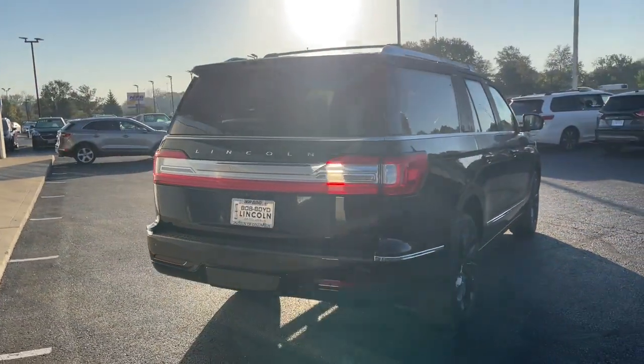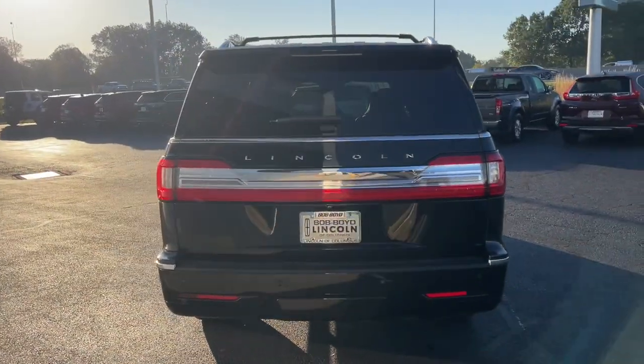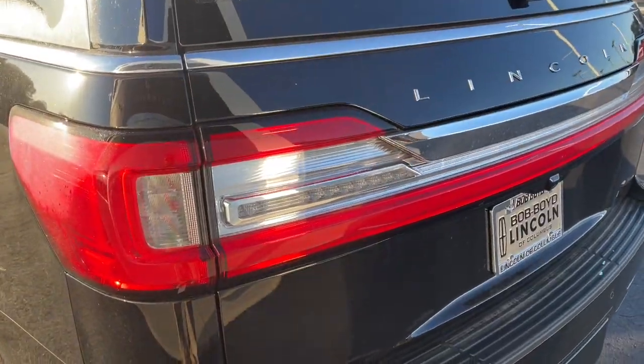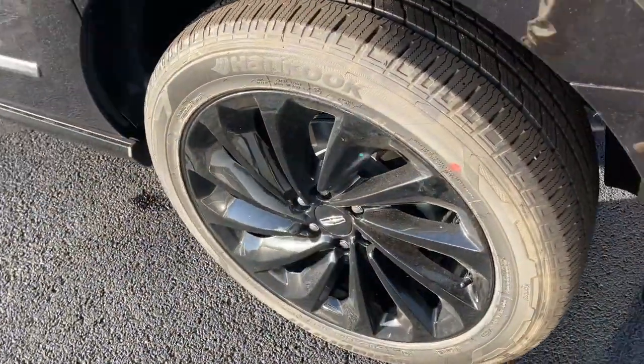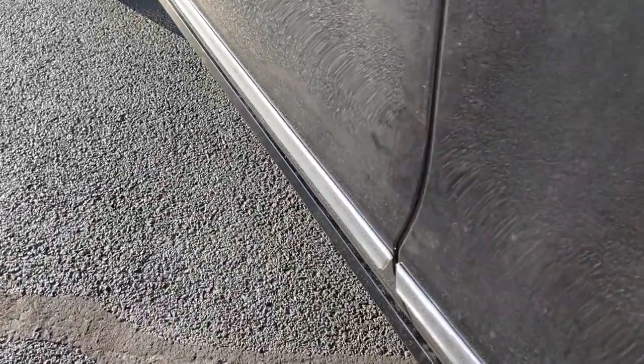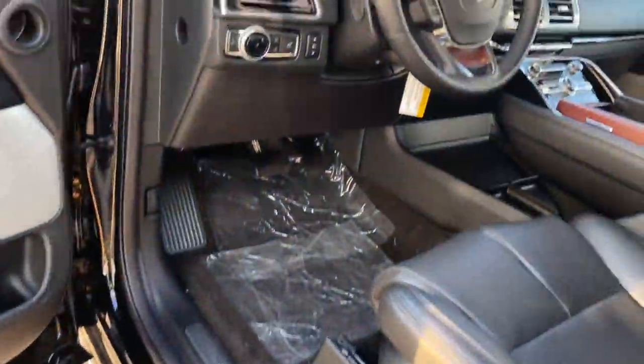These are just some of the great options this vehicle comes with: panoramic roof, keyless entry, navigation system, sun/moon roof, four-wheel drive, premium sound system, satellite radio, heated rear seat, adaptive cruise control, and keyless start.